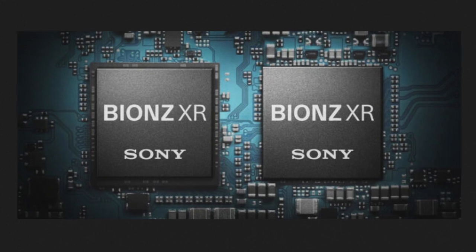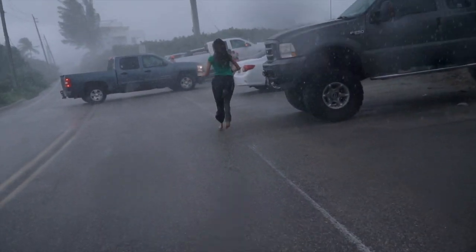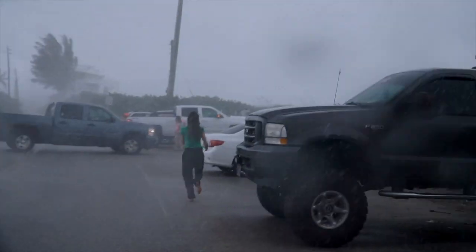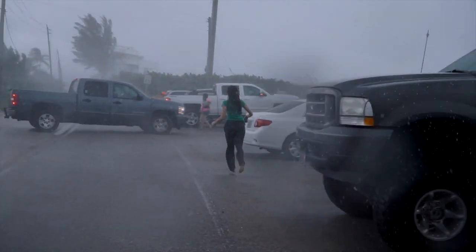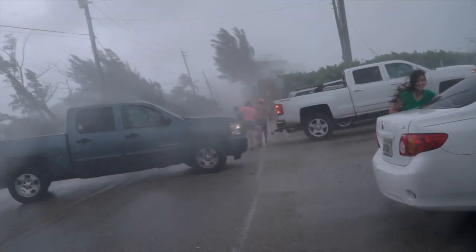Rolling shutter is reduced thanks to the BIONZ XR system. Honestly, this is more useful for people shooting fast-moving action like sports rather than wedding filmmakers. We don't usually shoot fast-paced action, so for us it's a nice-to-have rather than a must-have. Still, it's a good improvement from Sony.